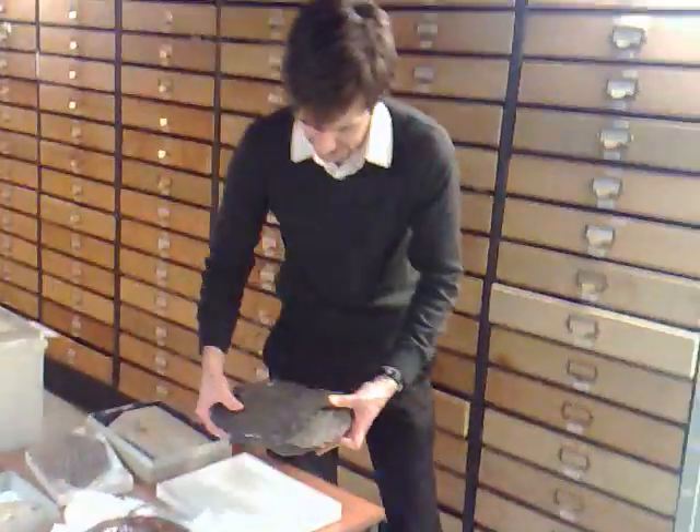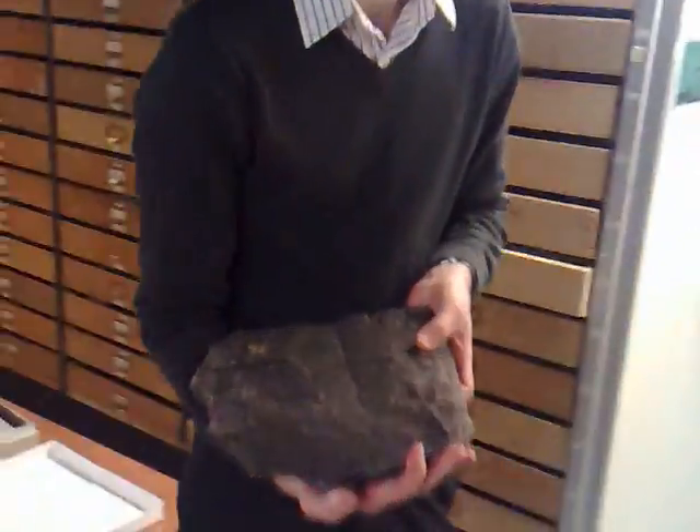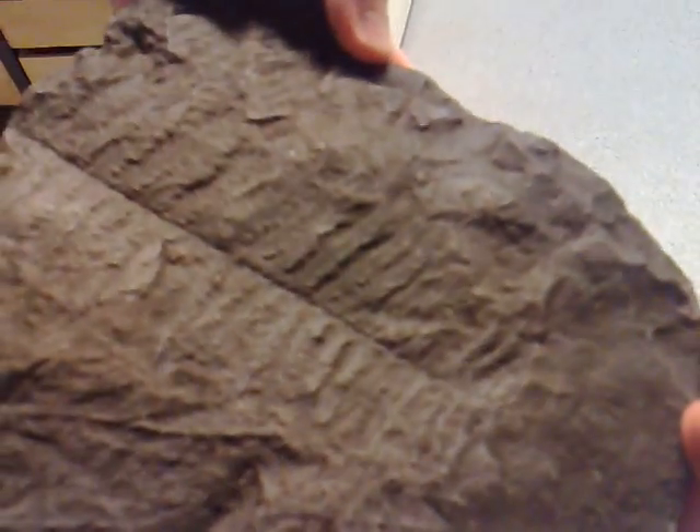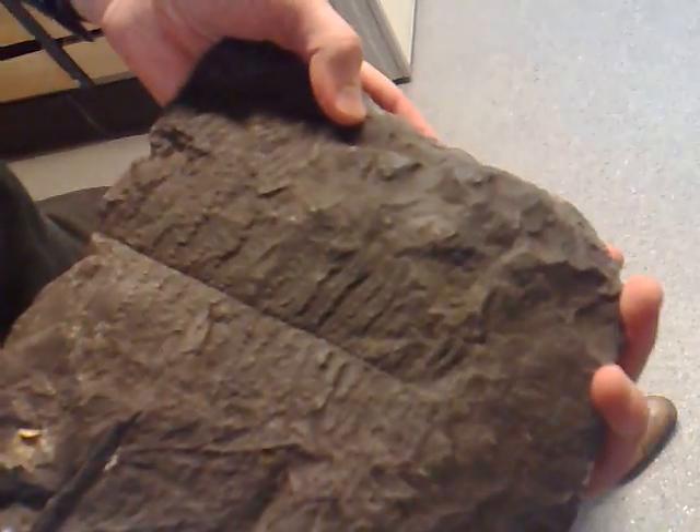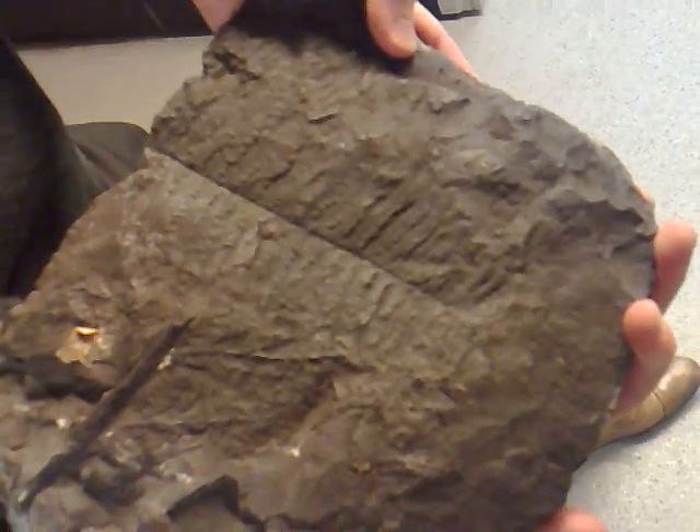We've got spectacular collections of fossil plants, which are incredibly useful for displays and research. I often get this one out because it's just a beautiful example of what can be preserved. It's from a similar time as the fossil tree on the gallery here at the museum. A lot of ferns lived at the same time — they covered a landscape that was very swampy but had lots of rivers flowing across it.